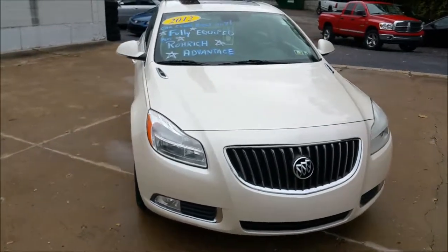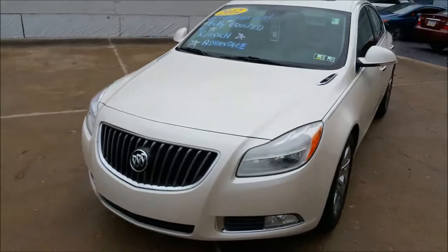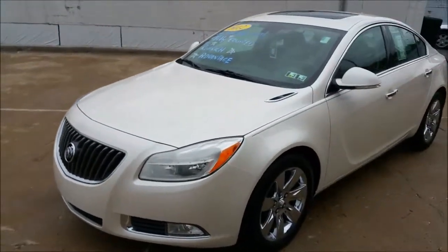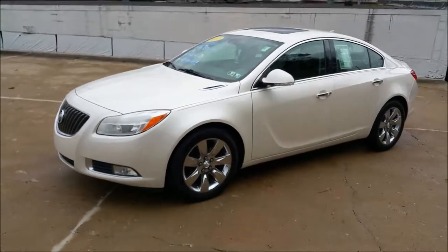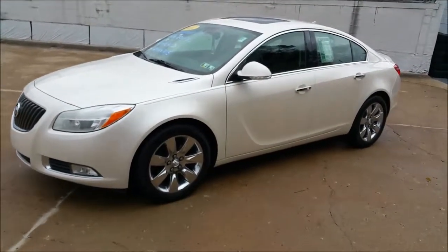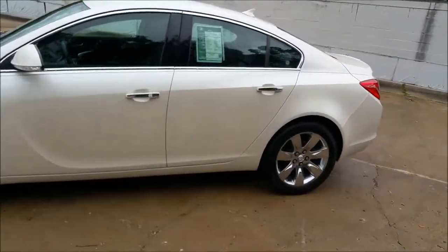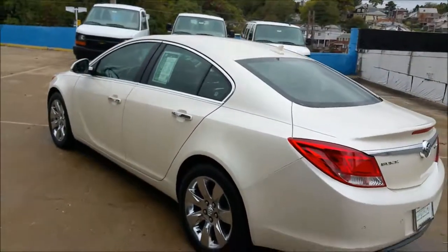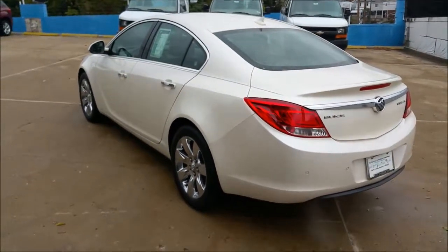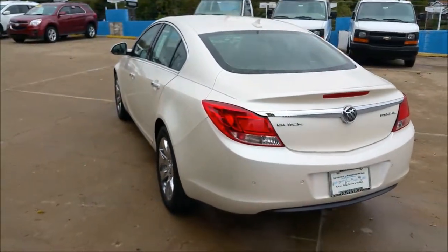We've got nice used cars like this and many like them. So if you're interested, give us a call, stop on by, take a look, test drive it — we'll get you the car you need. Again my name is George Tratris, here at Rorick Chevrolet in Pittsburgh, Pennsylvania. Thanks for watching.